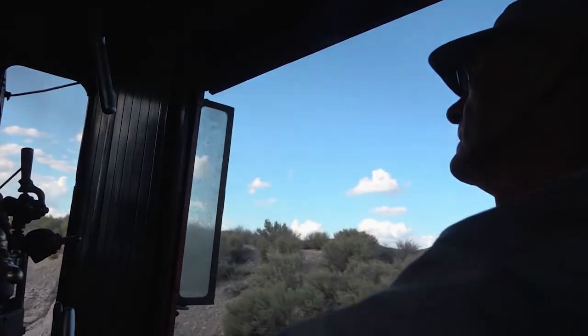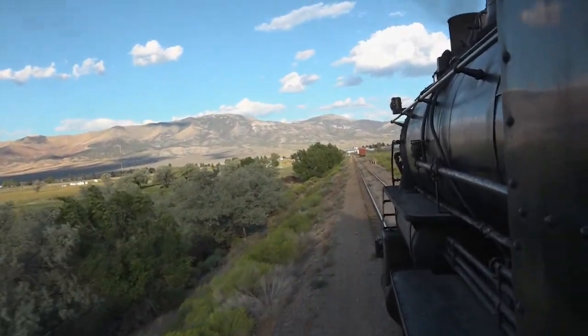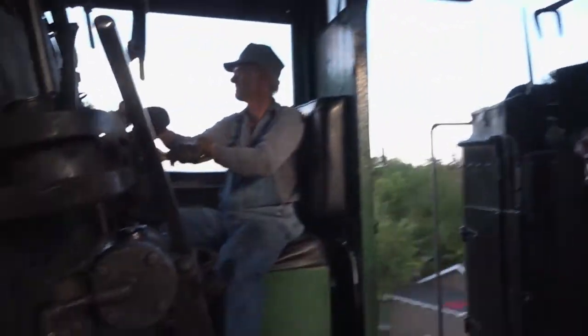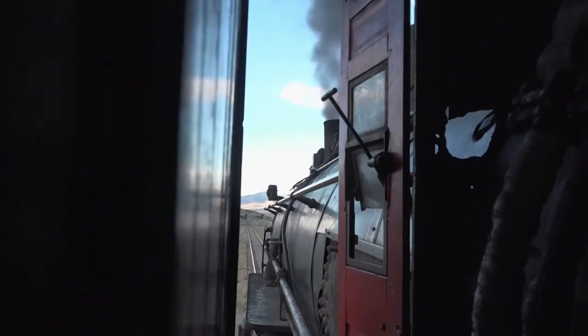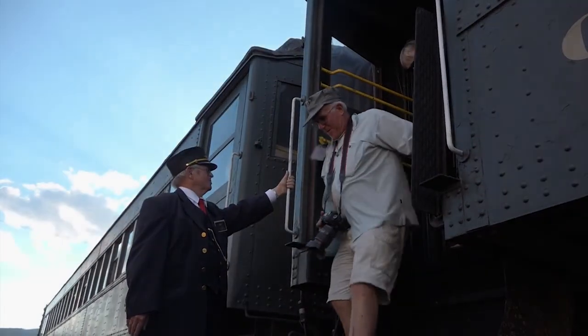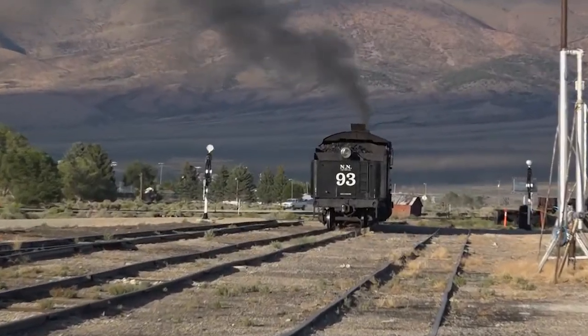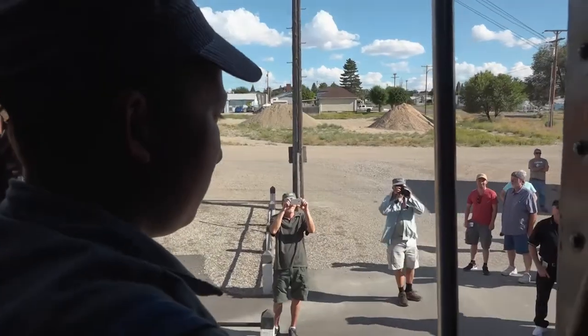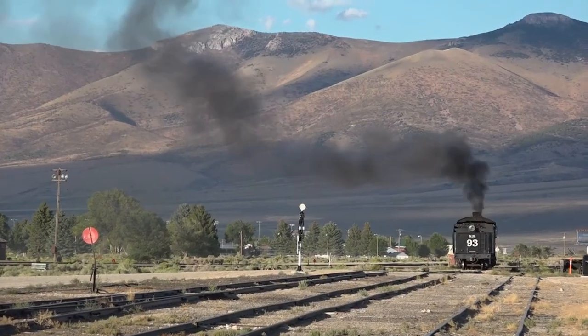If you've ever wanted to be the engineer on an old-time steam engine, you can make it happen here — either by working your way up as a volunteer, or through the Nevada Northern's Engineer Experience Program, where if you meet certain conditions, you can essentially pay to run the train. It's not cheap, but then neither is running this unique operating museum. "People think our steam locomotives burn coal. They don't. They burn bricks of $20 bills."